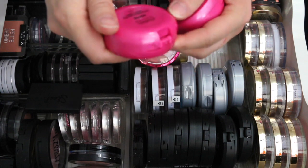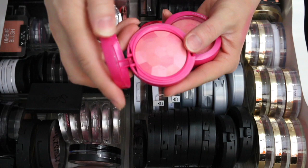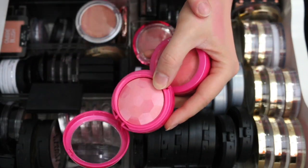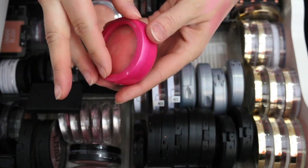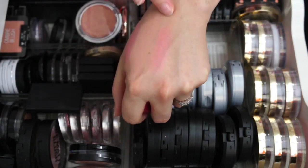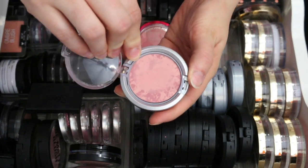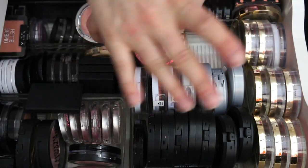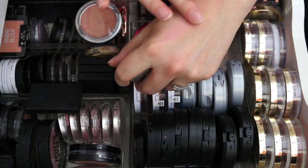These two are also Physician's Formula — the Powder Palette Multicolored Custom Blush. One is for blondes and has a nice pink sheen, and one is for brunettes with more of a peachy coral color — keeping both. There's also a Physician's Formula Mineral Wear Blush in Rosy Glow. I really like this color and I think I'm going to keep this one for now.